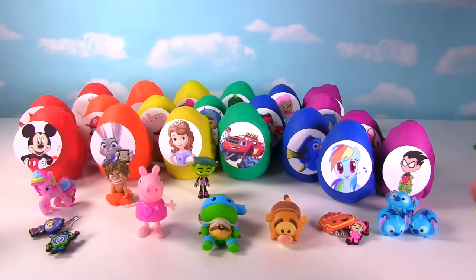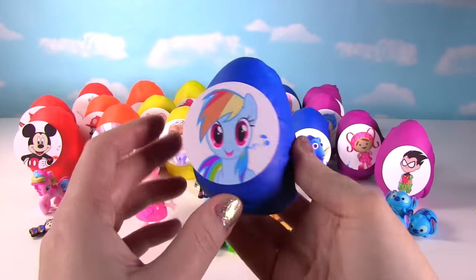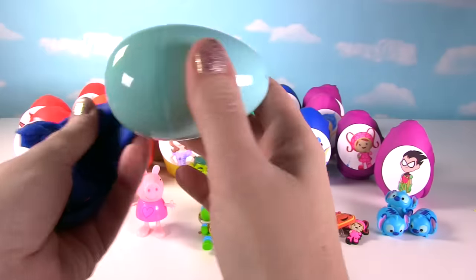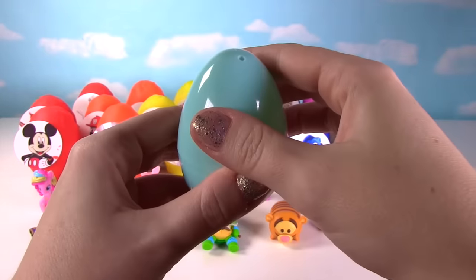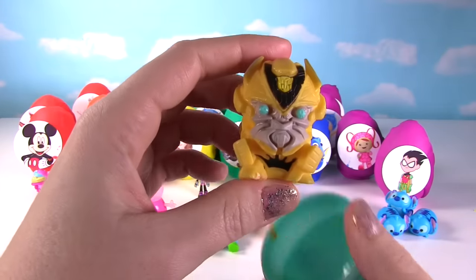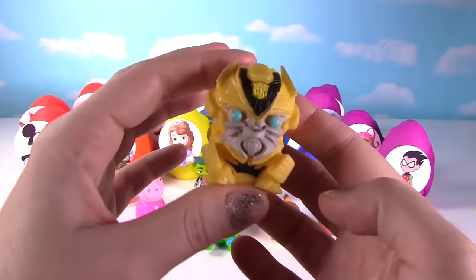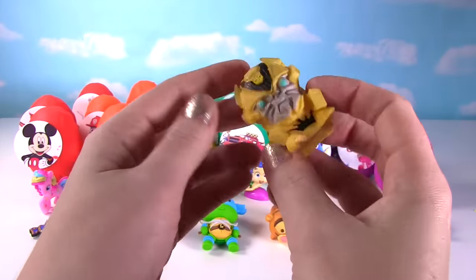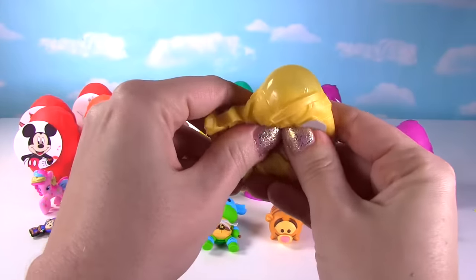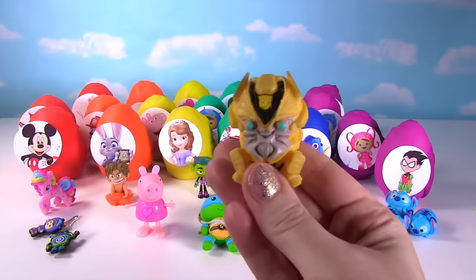Time for Rainbow Dash! Let's see what's in Rainbow Dash's egg. I hear something in there — it's a Mashem! It's a Transformers Mashem, and this looks like it's Bumble Bee. Let's give it a good squish! And on the squish meter, this one gets a 9 — it's very squishy!